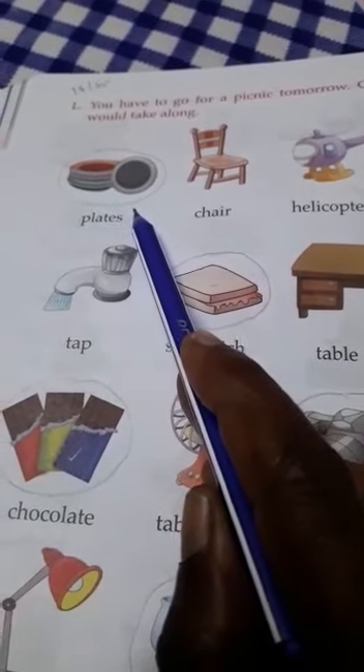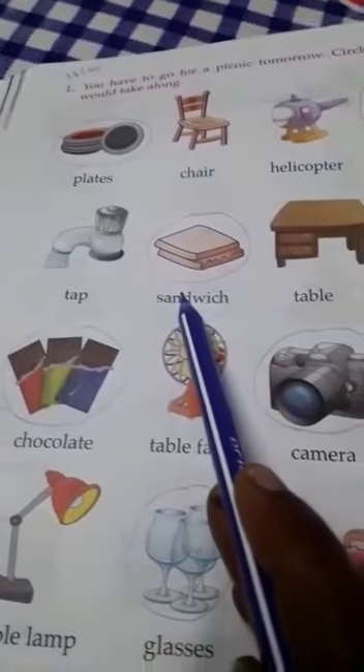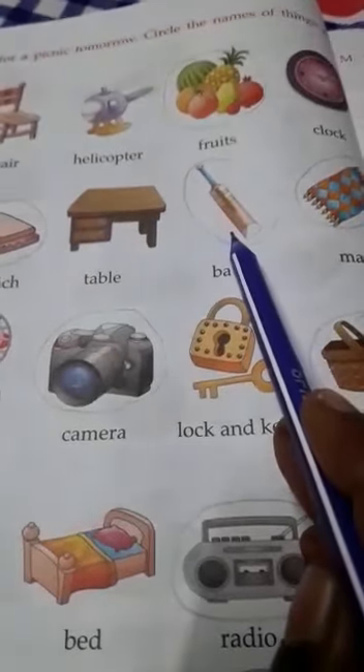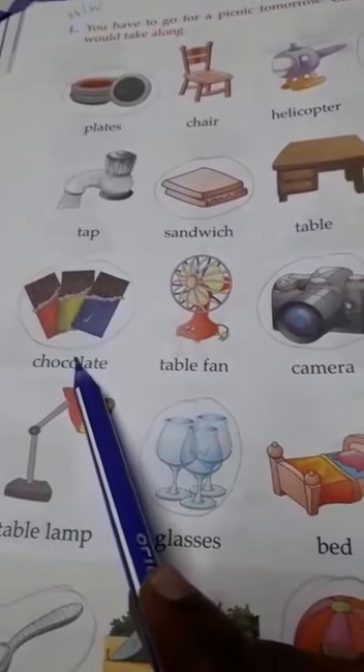So the things I would like to take with me for a picnic are: plates — I hope you circled it. Then fruits. Sandwich, for eating. Bat, for playing. Mat, for sitting. Chocolates, for eating.